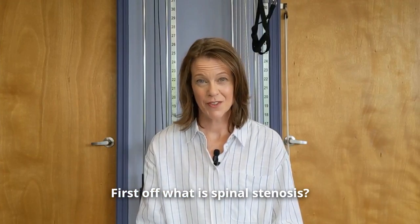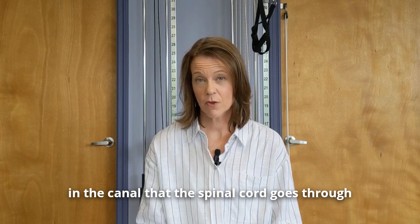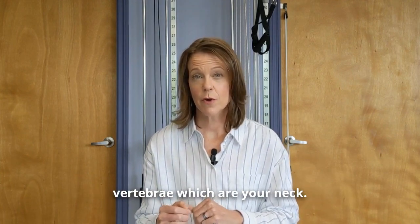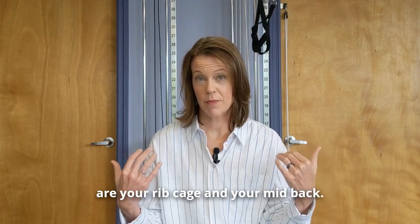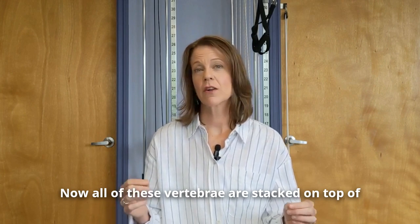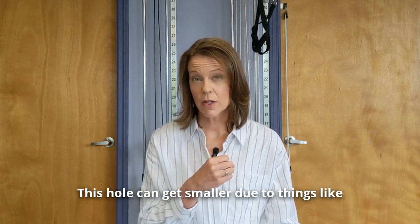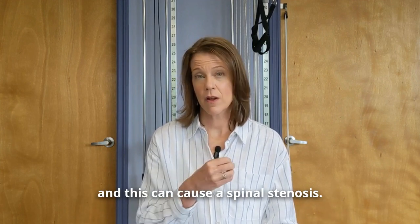What is spinal stenosis? The definition of spinal stenosis is a narrowing in the canal that the spinal cord goes through, or it can also be in the facet joints, which is where the nerves come out from the spinal cord. You have the seven cervical vertebrae, which are your neck, 12 thoracic vertebrae which are your rib cage and mid back, and five lumbar vertebrae that make up your low back. All of these vertebrae are stacked on top of each other, and the spinal cord goes through a hole running through them. This hole can get smaller due to things like inflammation or abnormal bony changes, and this can cause spinal stenosis.